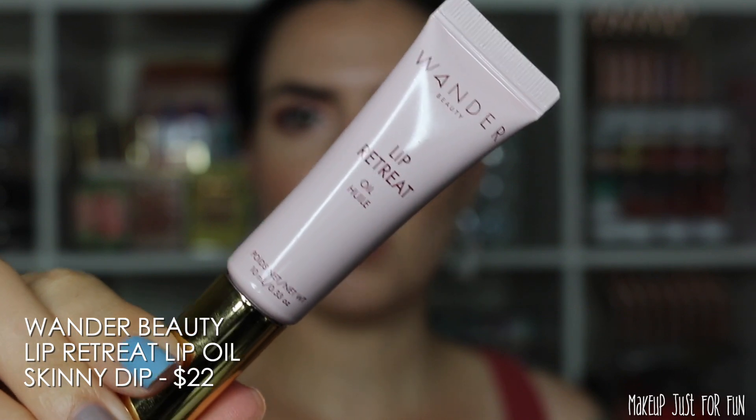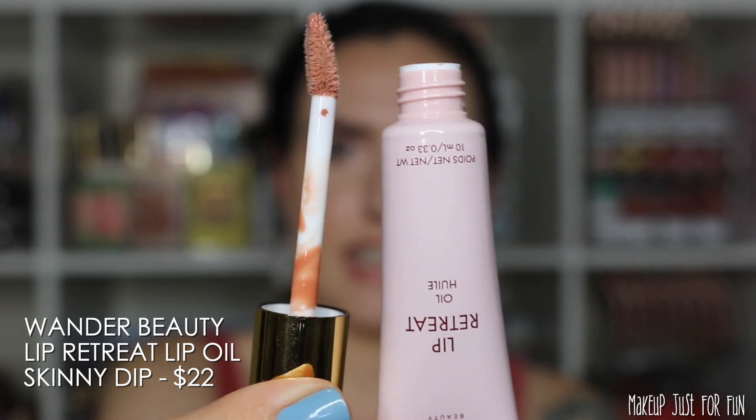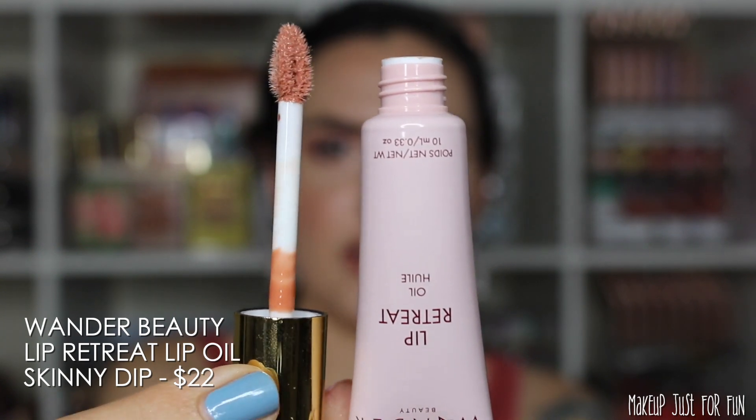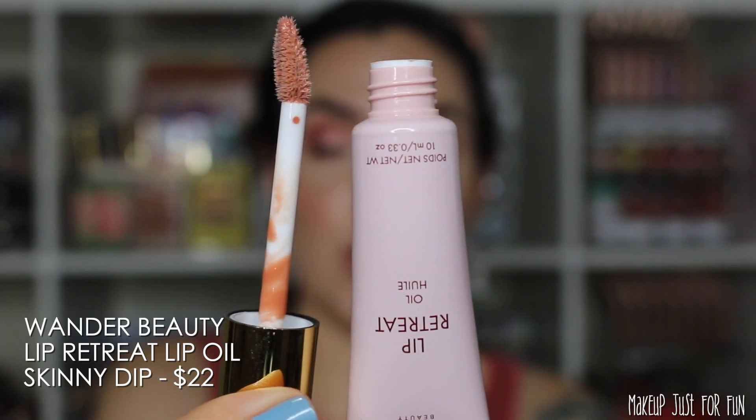First up is the Wander Beauty Lip Retreat Lip Oil in the shade Skinny Dip. This has a slanted doe foot applicator and is priced at $22 US dollars.